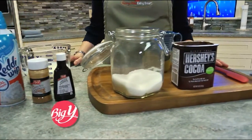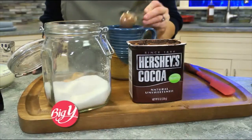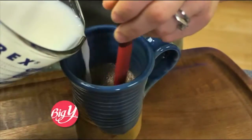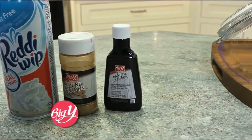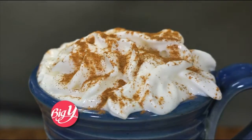Start by blending cocoa with a NuVal score of 91 with a sugar stevia blend. Heat skim milk with a NuVal score of 91 in the microwave or on the stove top, then mix into the cocoa. Add a splash of vanilla, a dollop of fat-free whipped topping, and a sprinkle of cinnamon, and you're good to go.